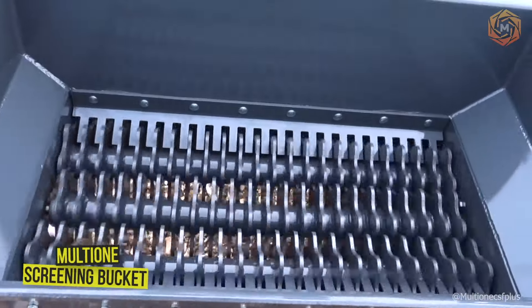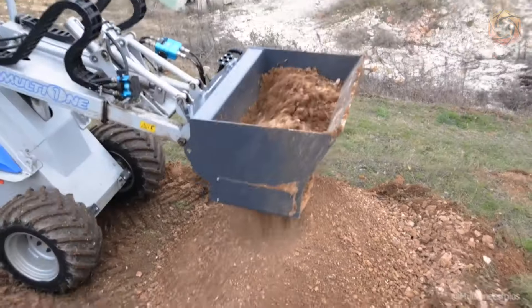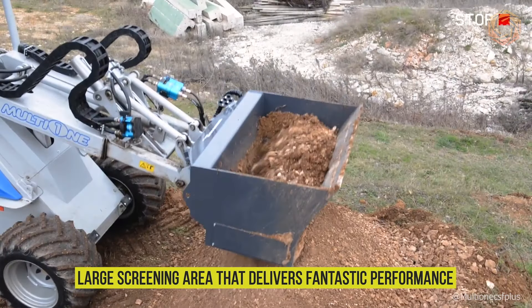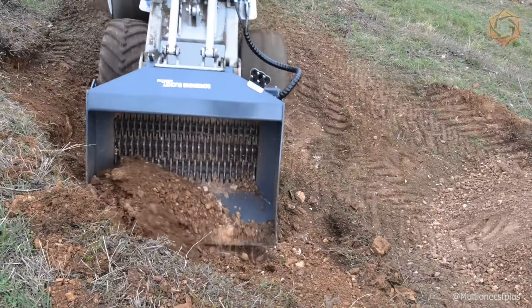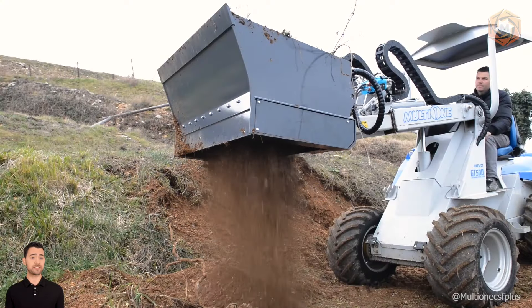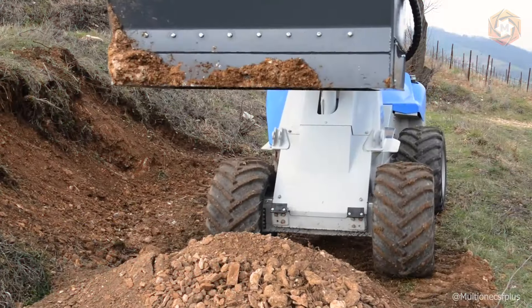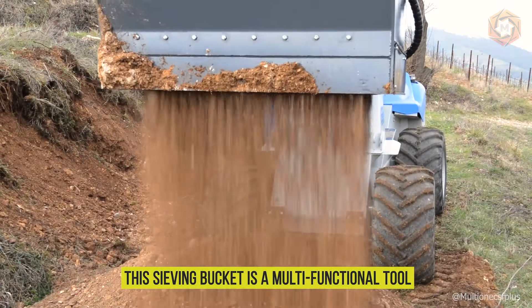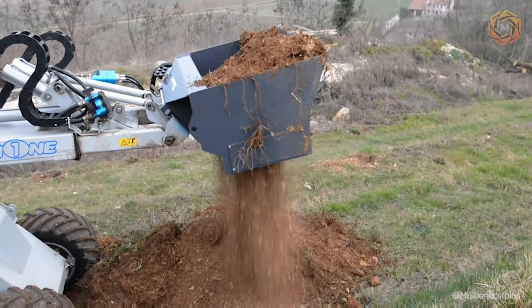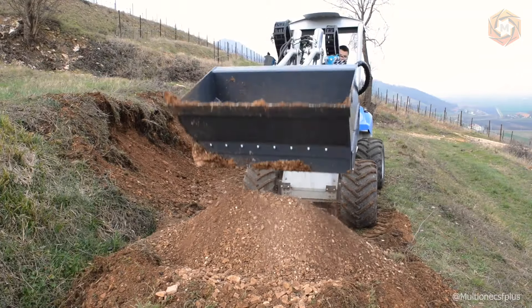This multi-one screening bucket handles topsoil, waste, turf, roots, and compost with a large screening area that delivers fantastic performance. Screening buckets are used for the initial screening, sorting, and separation of natural materials both before and after the crushing stage. This sieving bucket is a multi-functional tool ideal for separating materials such as topsoil, demolition and construction waste, lawn, roots, and compost.